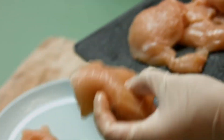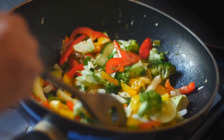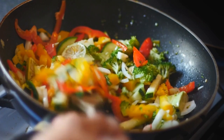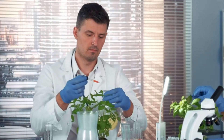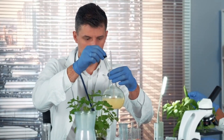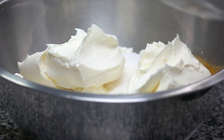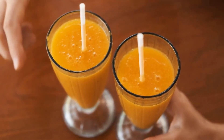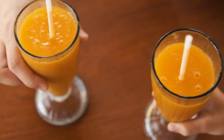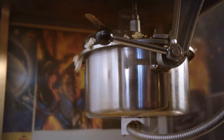Coconut oil is a versatile ingredient that can be used in various ways in your kitchen. It is a great option for sautéing, frying, and baking due to its smoke point of 350 degrees Fahrenheit (177 degrees Celsius), meaning it is less likely to break down and produce harmful compounds when heated. Coconut oil can also be used as a substitute for butter or other oils in baking, and you can add a tablespoon to your favorite smoothie for a boost of healthy fats and energy. Melt it to pop popcorn on the stovetop for a delicious and healthier snack.